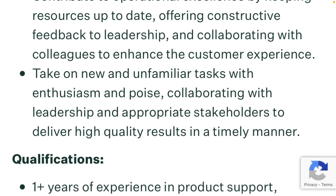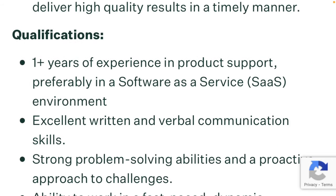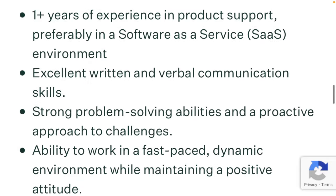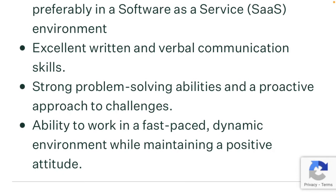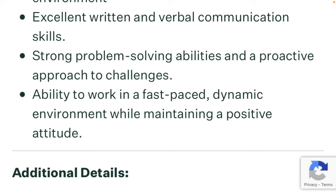You will also need to take on new and unfamiliar tasks with enthusiasm and poise, collaborating with leadership and appropriate stakeholders to deliver high-quality results in a timely manner. Qualifications: they want you to have one or more years of experience in product support, preferably in a software-as-a-service (SaaS) environment. Have excellent written and verbal communication skills, strong problem-solving abilities and a proactive approach to challenges, and the ability to work in a fast-paced, dynamic environment while maintaining a positive attitude.